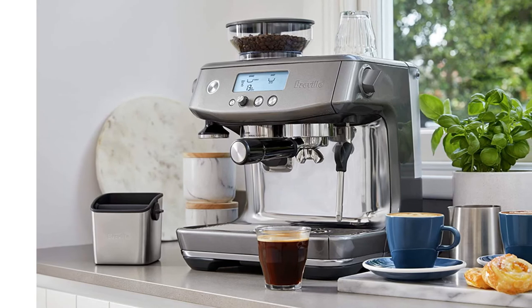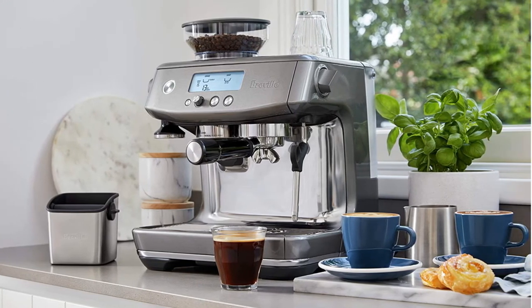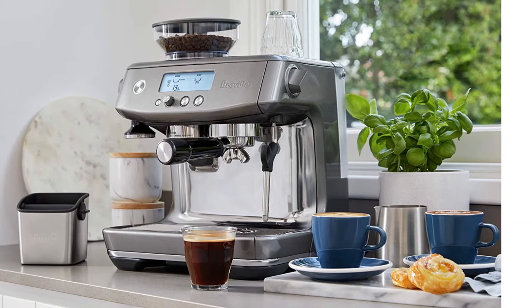The screen provides progress animations and all the precise information you need to make coffee exactly the way you like it, every time.